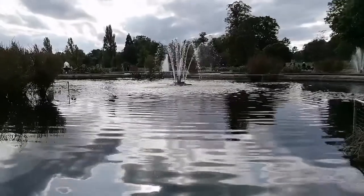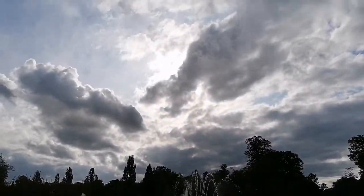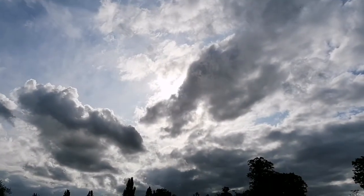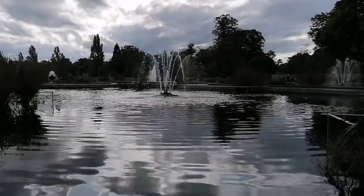The water looks murky and I don't think there are any fish in it. The weather is gradually changing — you can see the clouds are coming through. But it's not going to stop anything because it is a beautiful day as far as I'm concerned.